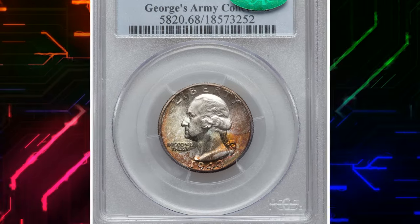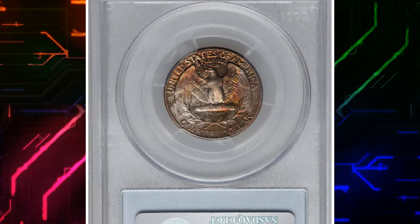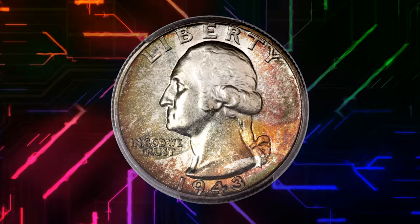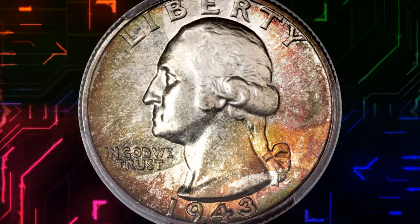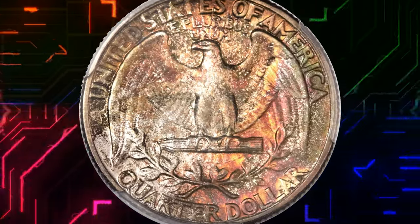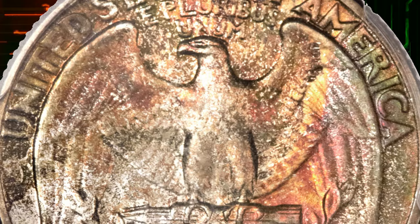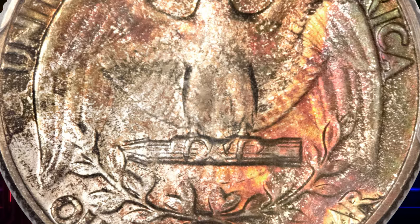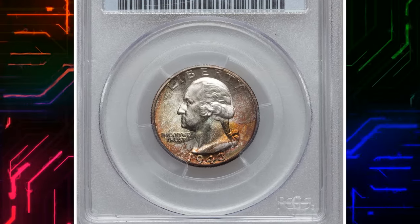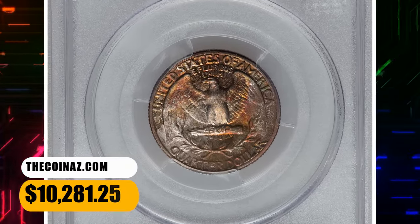Number 2: 1943 Washington Quarter, toned. Onto a wartime treasure — the 1943 Washington Quarter. Already rare due to its silver content during World War II, if you happen to have one with a toned appearance and a grade of MS-68, you've struck numismatic gold. The design elements are generally well impressed. Lustrous surfaces are impeccably well-preserved and yield stunning eye appeal, aptly recognized by CAC. Collectors seeking colorfully toned coins highly appreciate such specimens. This MS-68 gem ended up selling for $10,281.25.